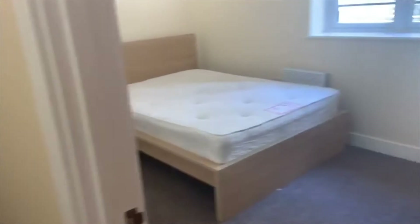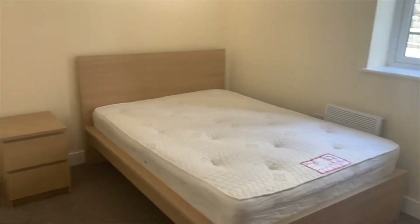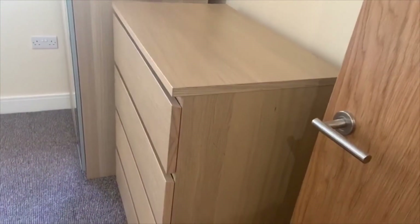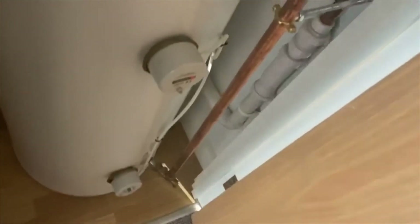The bedroom is in here — a good size double bed and mattress, again IKEA furniture, carpeted with a double wardrobe and chest of drawers. Just in here there's also a small bit of storage which houses the boiler.